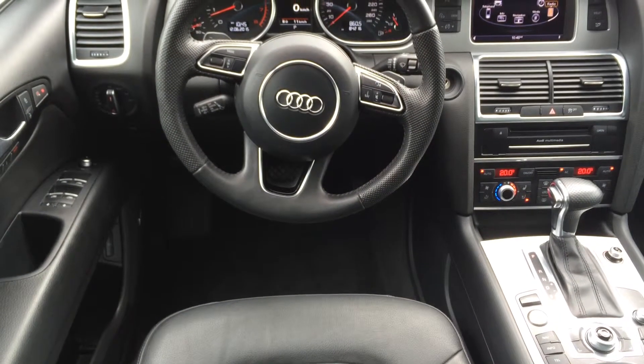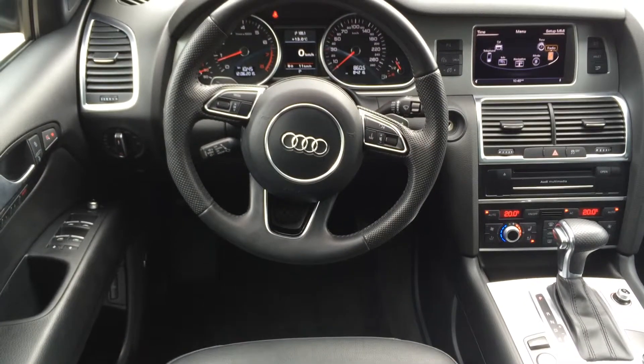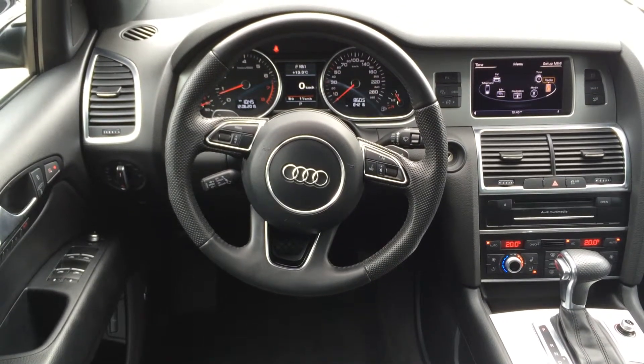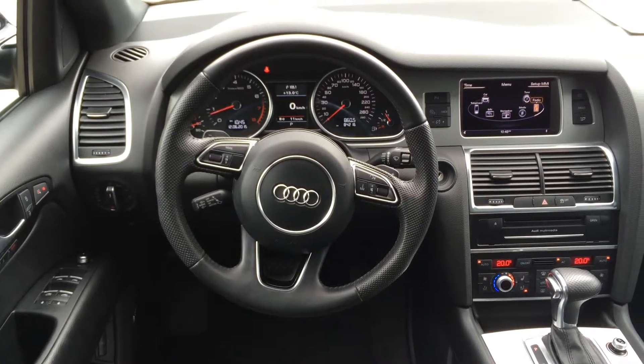The interior of this Q7 is black and also has a fully wrapped black leather steering wheel. It comes with full power accessories including power mirrors, locks, windows, and doors. It has seat and mirror memory and comes with SiriusXM satellite radio and navigation capabilities.